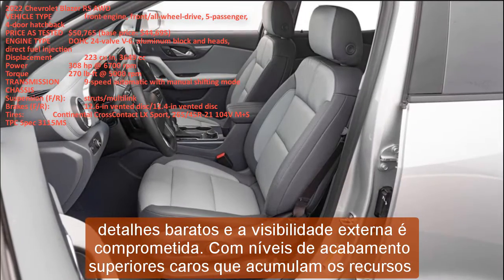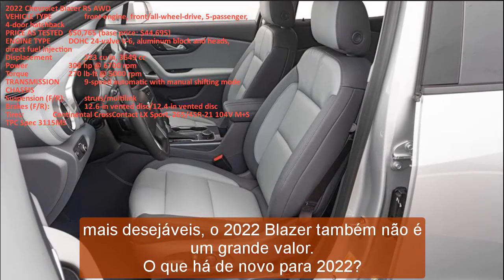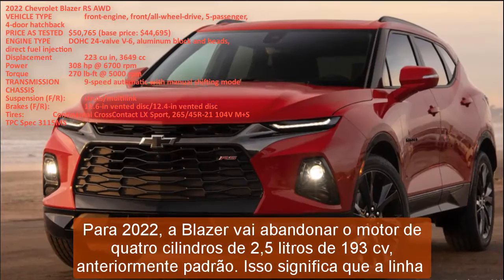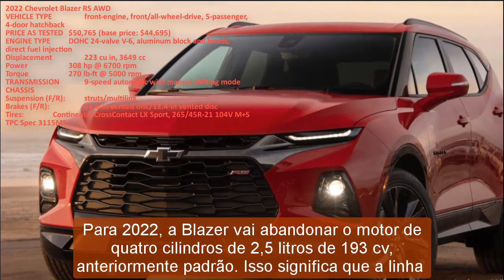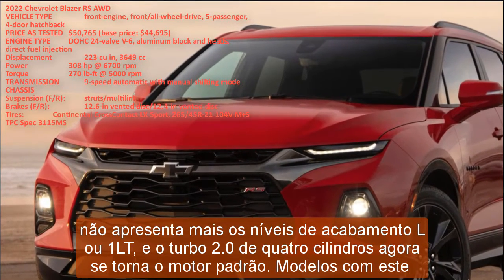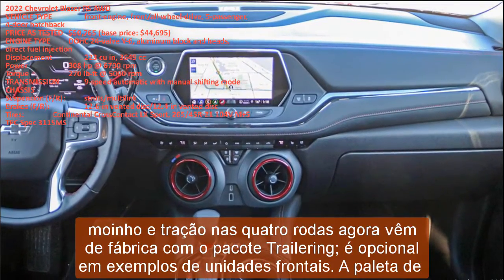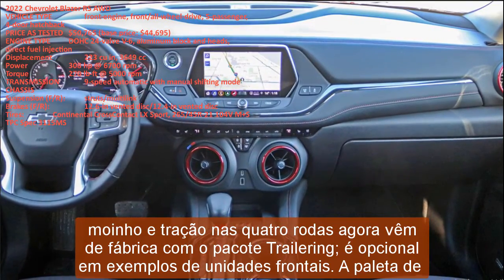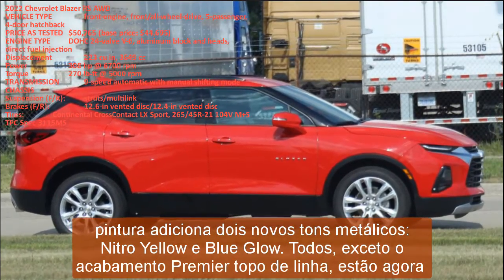For 2022, the Blazer is dropping the previously standard 193 hp 2.5-liter four-cylinder engine, meaning the lineup no longer features the L or 1LT trim levels. The turbo 2.0 four-cylinder now becomes the standard engine, and models with this engine and all-wheel drive now come standard with the trailering package — it's optional on front-drive examples. The paint palette adds two new metallic hues: Nitro Yellow and Blue Glow. All but the top-of-the-line Premier trim are now available with a contrasting-color roof.